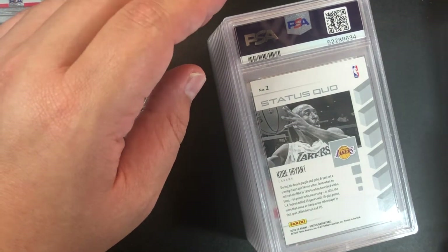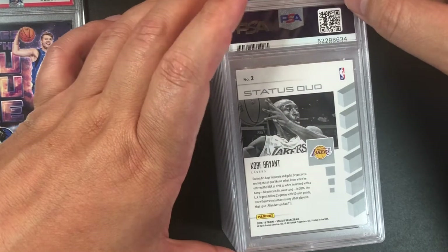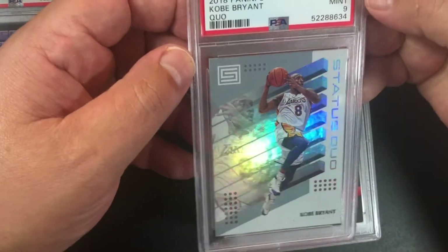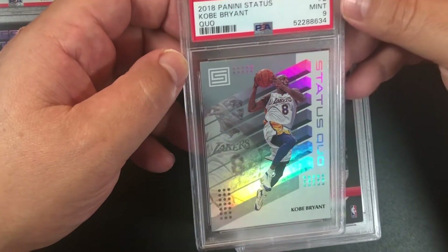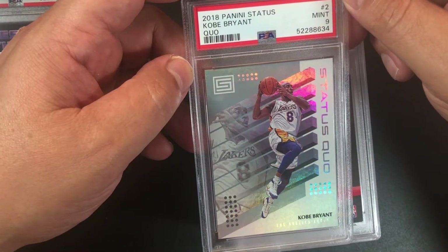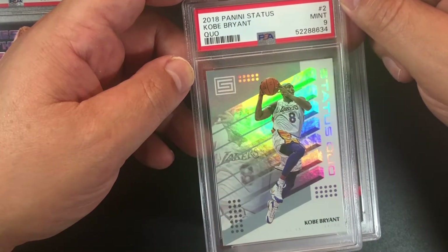Since we're on the Kobe Bryant stuff — this is a Status Kobe Bryant, I think it's a red parallel. PSA 9, 2018 Panini Status Kobe Bryant number 2.